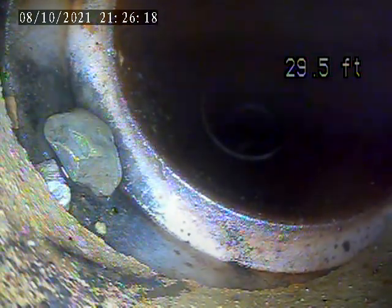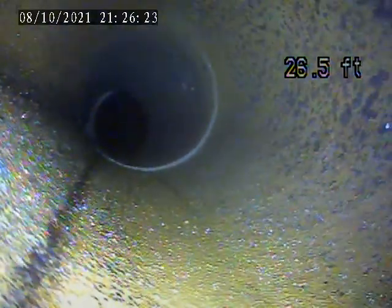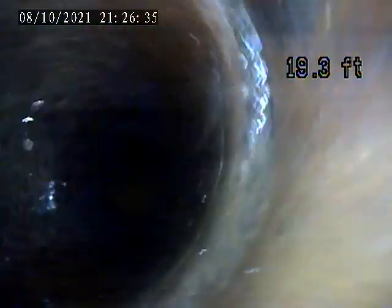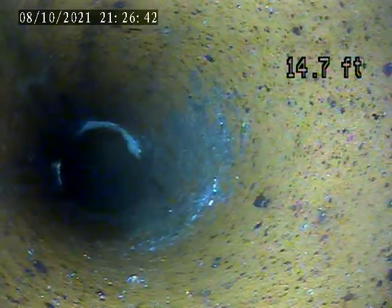There are additional separated joints here around 30 feet and at 30.4 feet. It appears water is bleeding in from under the ground at these locations.